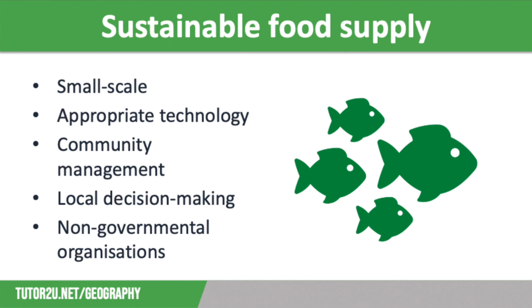Non-governmental organisations have no government funding and they rely on donations. For example, Practical Action in this case. They work with LICs and NEEs to improve water and food security. NGOs are important as they give local communities the support and the skills they need to get their sustainable food projects up and running.